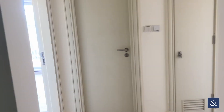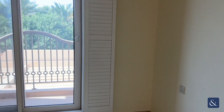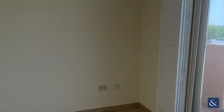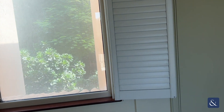Moving further down you have your guest bedroom to the right, and that is with your balcony facing the front of the property, your built-in wardrobes, and also a window facing out the back to the garden.